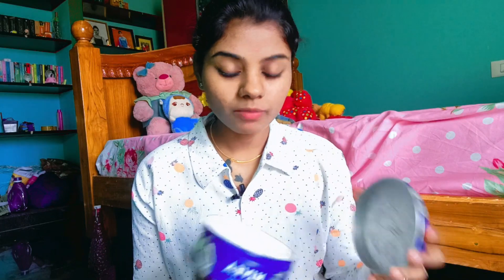I used a Nivea moisturizer at night, which helped to reduce my dark spots. I don't have pimples now but there are dark spots on my skin, and I worked to remove them. I do a face wash 2 times a day. I use an oily skin face wash. I use Clean and Clear, which is a foaming face wash.